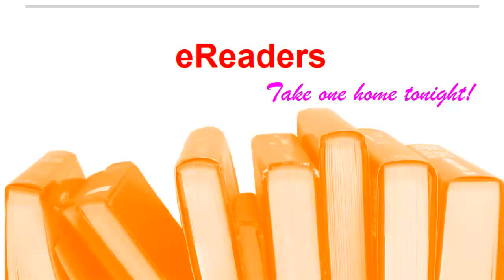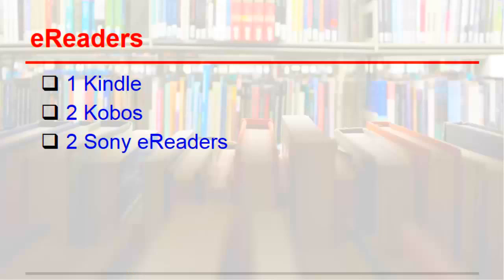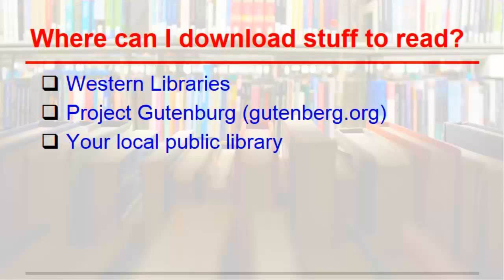We have three different types of e-readers available for you to test out: a Kindle, two Kobos, and two Sony readers. The GRC has some simple guides to downloading and reading books on these devices. Borrow an e-book from Western Libraries or your public library, or download free e-books and poetry from Project Gutenberg.